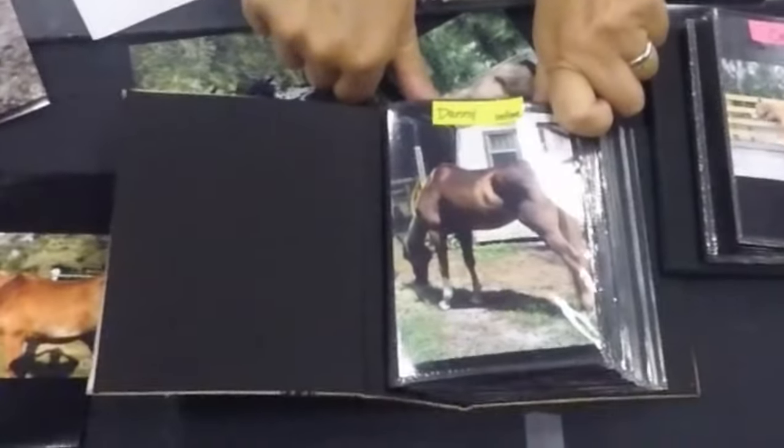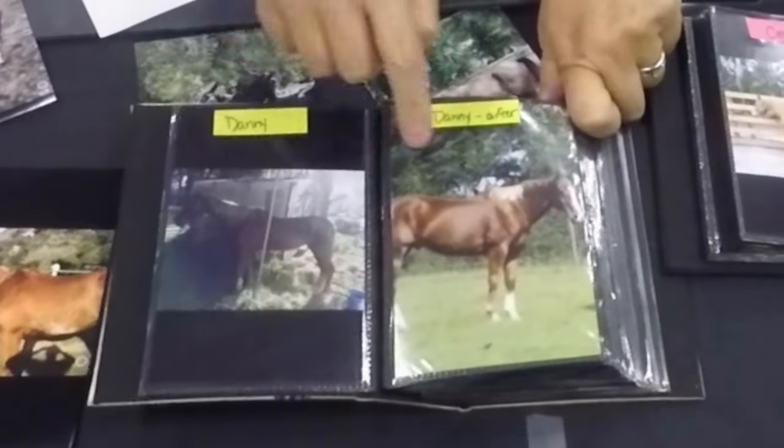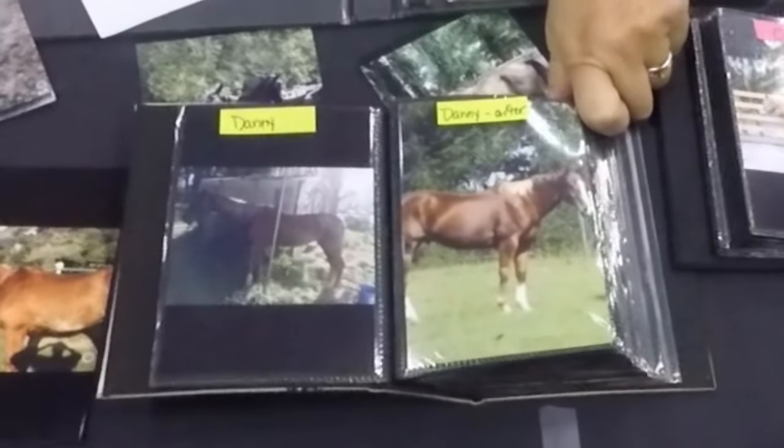That's what the horse looked like today. Pretty skinny. Very skinny. And that's what he looked like after. Did a really good job. Thank you.